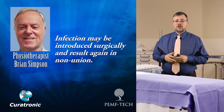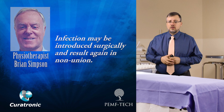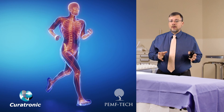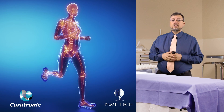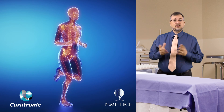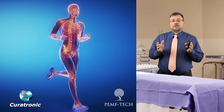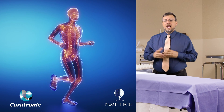He goes on to explain that infection may also be introduced surgically, again resulting in nonunions. This is where PEMF really shines. The fact that bone regeneration is stimulated by piezoelectrical currents has led researchers to investigate the use of PEMF in healing fractures. After a fracture, it's difficult to stress a bone and incur the piezoelectrical current. Therefore, pulsed electromagnetic fields have been found to be an effective alternative, simulating currents that run down the length of the bone and provide that stress.